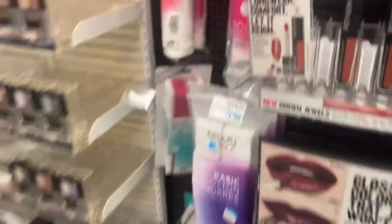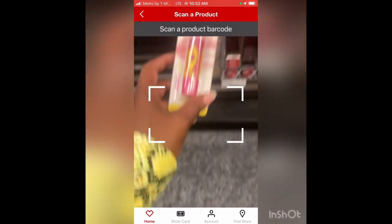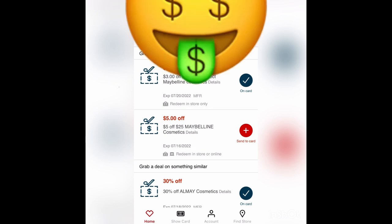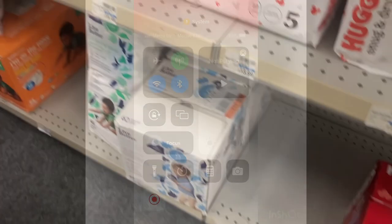I just used Essie nail polish last night to paint my toes. The Baby Lips lip products are $4.99 and they only have this kind left. I didn't mean to scan that. Let me see if a coupon pops up — yep, 'Woohoo, you've got deals!' Three dollars off L'Oreal or select Maybelline cosmetics. I'm clipping that right now. Note how the expiration date changes when you clip it — it said July 16th and now it says July 20th. Make sure you don't clip it until you're ready to use it or closer to the date.